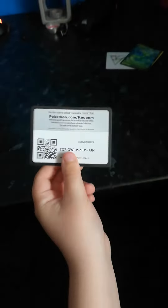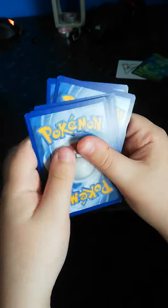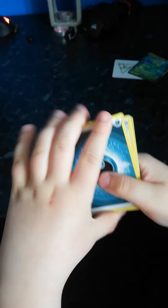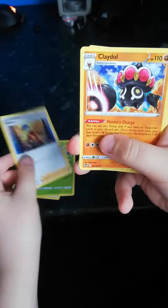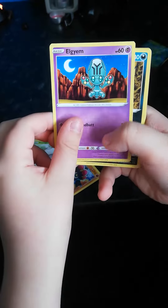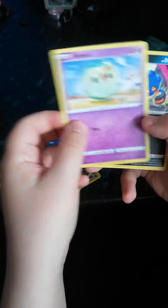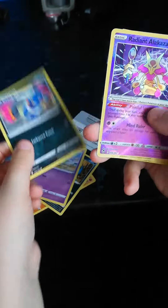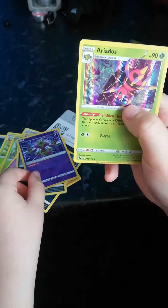This is a code if anybody wants it. Here's an Energy, Sunflora, a Worker, Claydol, Fungus, LGM, Zubat, Sollusis, Croagunk, a Radiant Alakazam, and a Rare Hollow Aridose.